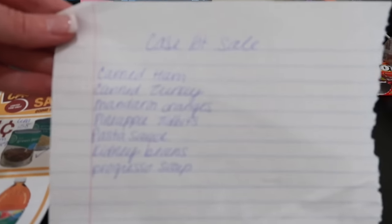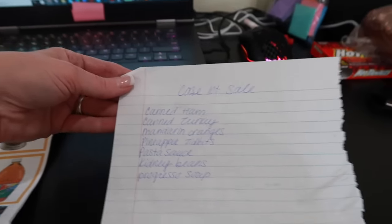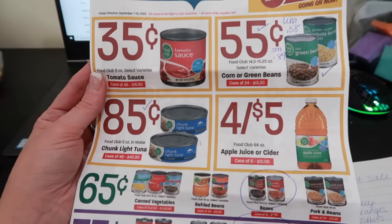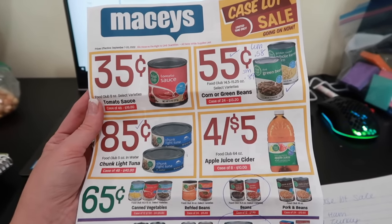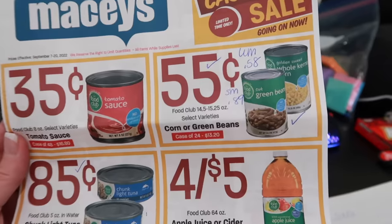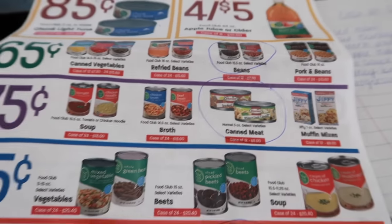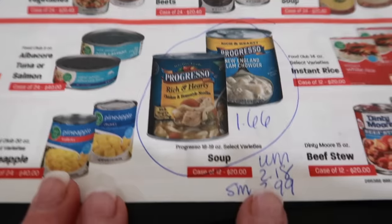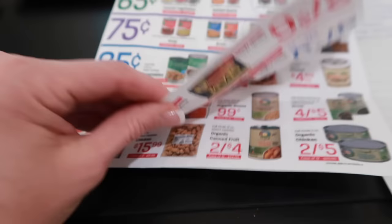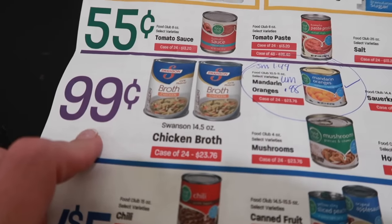Let's go make my list of what I'm thinking of getting. Here is my list: I'm looking for canned ham, canned turkey, mandarin oranges, pineapple tidbits, pasta sauce, kidney beans, and Progresso soup. Here is their ad — I've gone and compared prices, even looked at Valerie's from foodstorageorganizer.com on Instagram. I put down the prices of other stores. 55 cents for corn or green beans is actually a really good deal. If you need tuna, that's a really good price. The Progresso soup is $1.66; Walmart's is $2.19 and Smith's is $2.99 — so that's a really good one, I want to grab a couple.